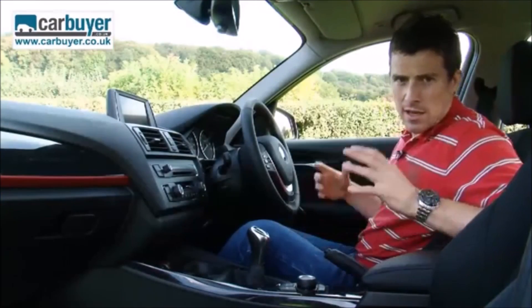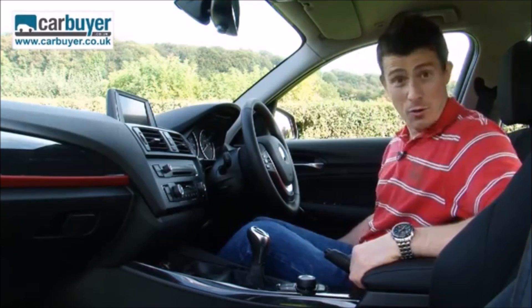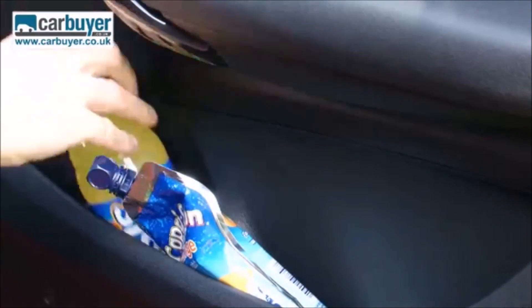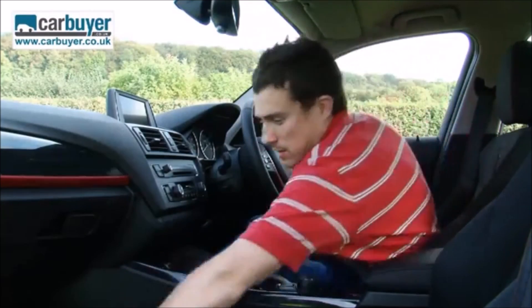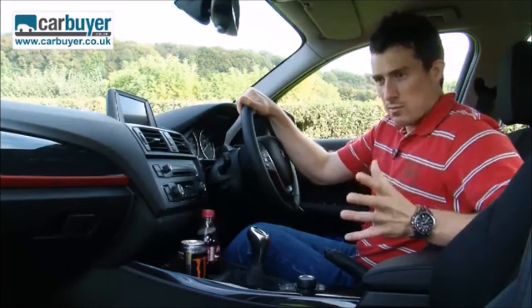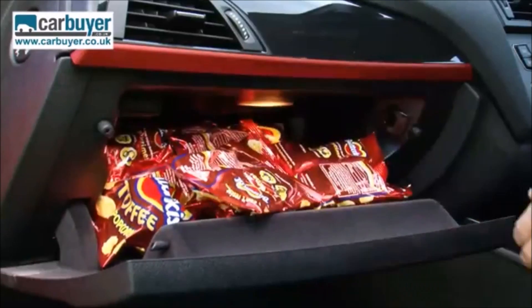There's more practicality here in the front than in the old car as well. For instance you've got big side door bins, and there are little compartments where you can store a selection of your favourite sugary drinks. There's even more space in the centre console for a couple of bottles and cans, so you're not going to go thirsty on long journeys — but obviously if you're going far you'll probably want some snacks as well.